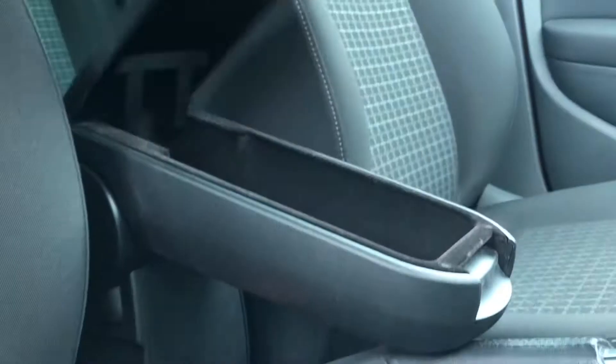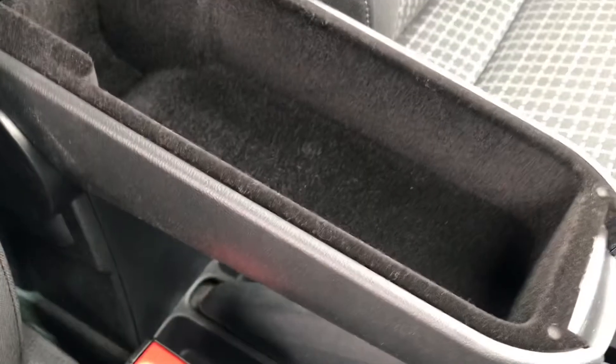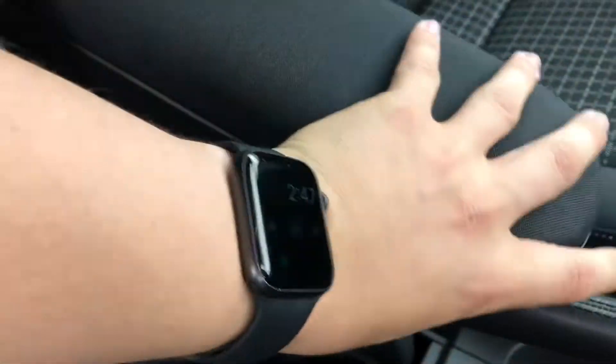In the centre console we have got an armrest that isn't standard with these types of cars and we can use it to put stuff like face masks or phone chargers in, and if you don't want it you can just fold it up like so.